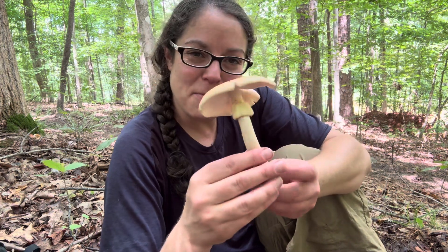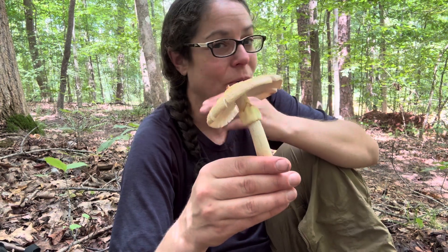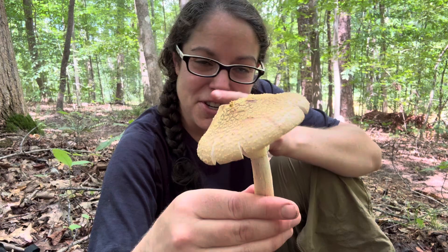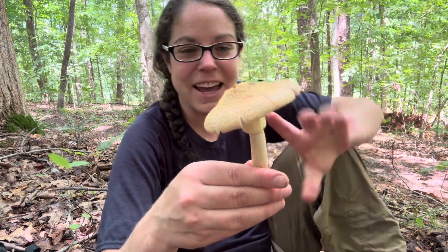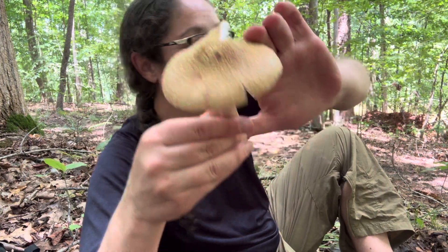This mushroom — yellow blusher or another kind of edible blusher — it is in the section called Validae. So I'm going to validate my Validae identification of amanita flavorubens.